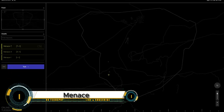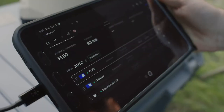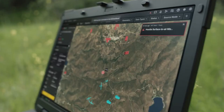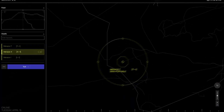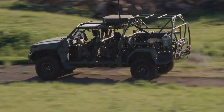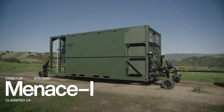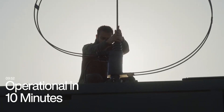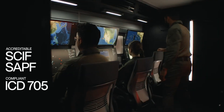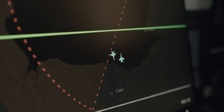Endural Industries' Menace-T is redefining battlefield intelligence with its man-portable C4 solution, bringing real-time edge computing and secure communications to warfighters in off-grid environments. Designed for rapid deployment, Menace-T integrates AI-powered object identification and tracking through Endural's Lattice software, enabling seamless connectivity across ground vehicles, maritime vessels, and tactical operations. With encrypted data transfer, mission software support, and compatibility with advanced VR systems like Microsoft's IVS, Menace-T is revolutionizing situational awareness and decision-making on the battlefield. Whether enhancing joint operations or powering autonomous reconnaissance, this compact system is a game-changer for modern defense strategy.